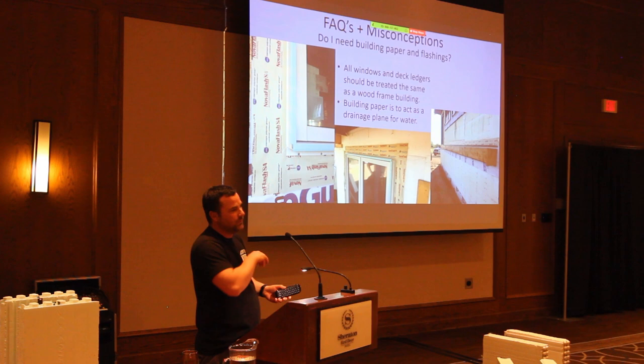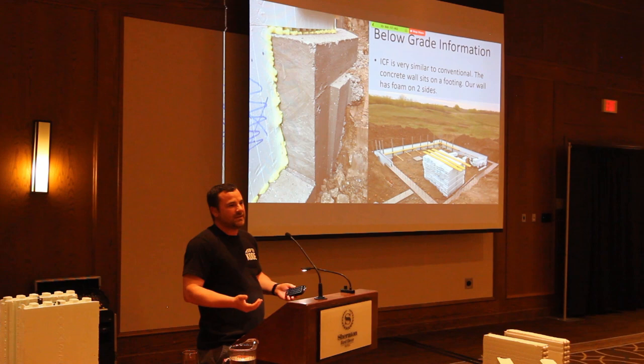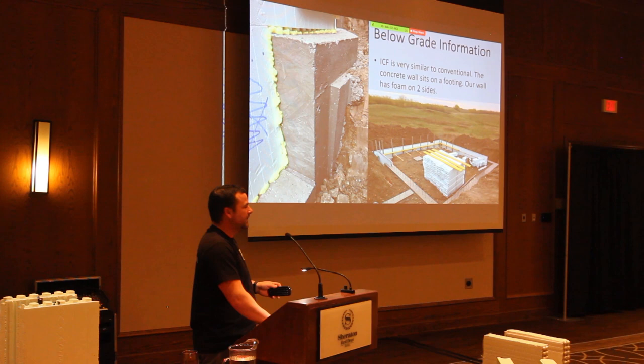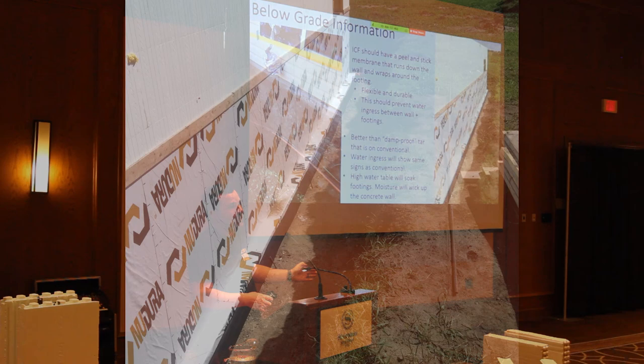Below grade, ICF is essentially the same as conventional concrete — both just sit on top of a footing. We use tons of rebar, but it's hard to know from inspection if rebar connects the footing to the wall. Peel-and-stick on ICF should run down the wall and wrap around the footing to prevent water from getting in between that cold joint at the bottom of the wall and the top of the footing.